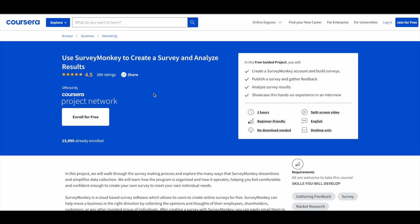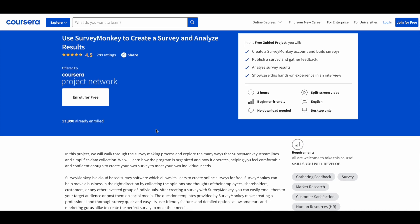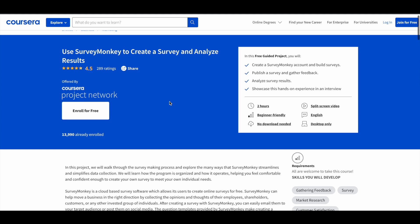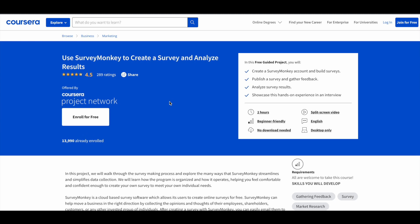The next one is Use SurveyMonkey to Create a Survey and Analyze Results. If you are in any field and looking to create a survey form, this guided project teaches you how to do that using SurveyMonkey. More than 13,000 students have already enrolled. It's a beginner-friendly, two-hour program.